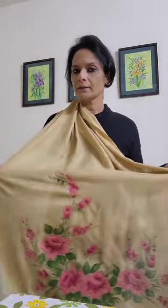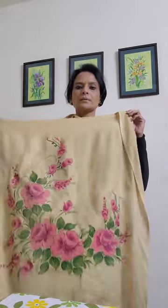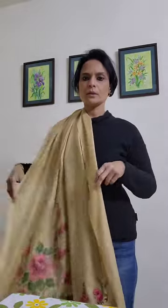Here we have a beige linen stole with pink flowers on the edges.